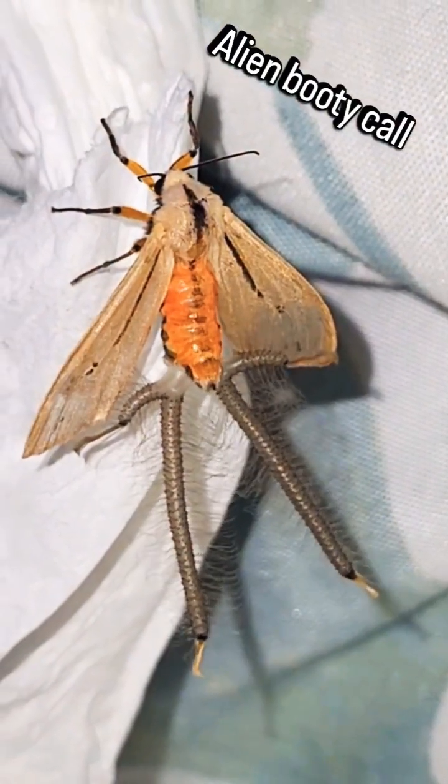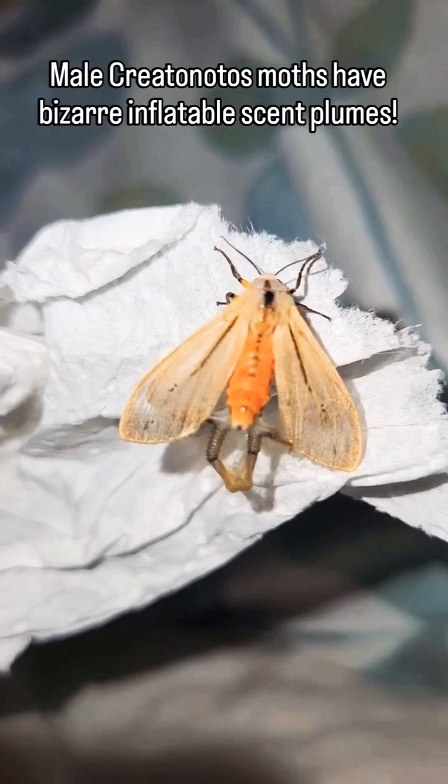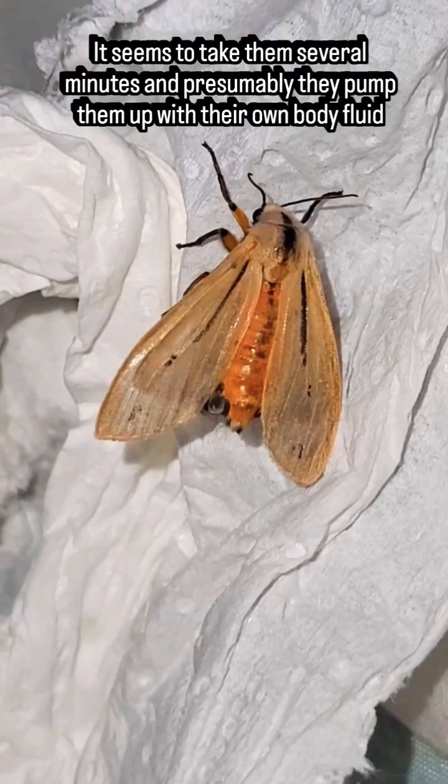Whoa, what's that? Is that a moth with tentacles? That's crazy! No, actually, it's rare footage of a male Creatonotus moth deploying his sand plumes.